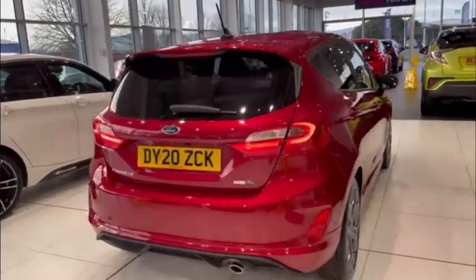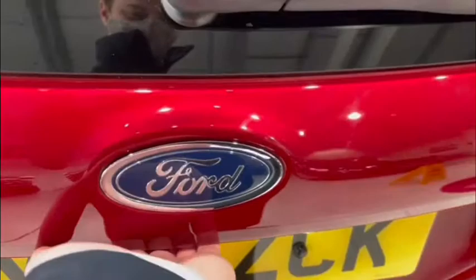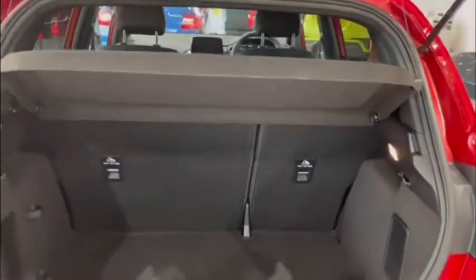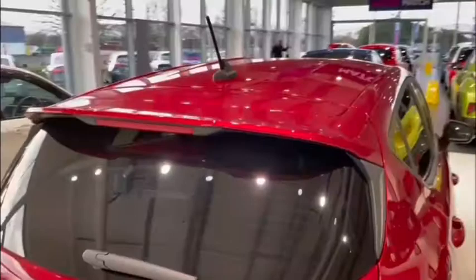Coming to the rear of the vehicle we can easily access the boot by simply lifting up underneath the forward badge. You'll see there's plenty of space here as you'd expect, and of course you can fold down those rear seats to extend this out even further. I'll just take this time to quickly mention as well that this vehicle actually benefits from its remainder of Ford warranty until 2023, so you've got that extra peace of mind here.